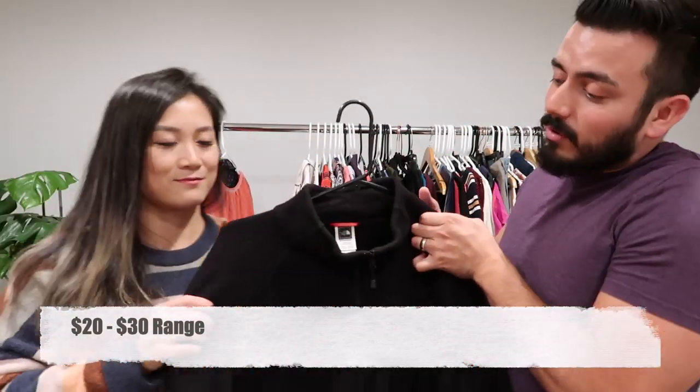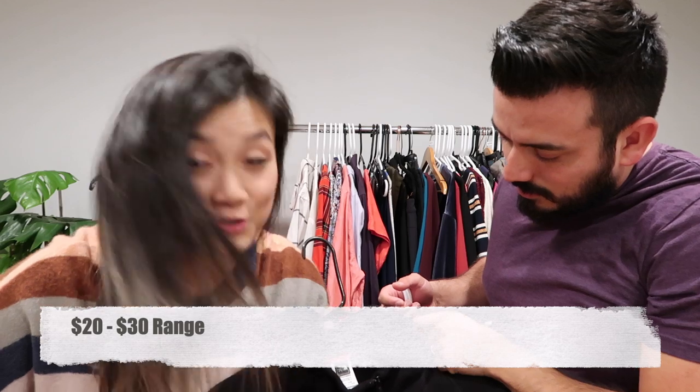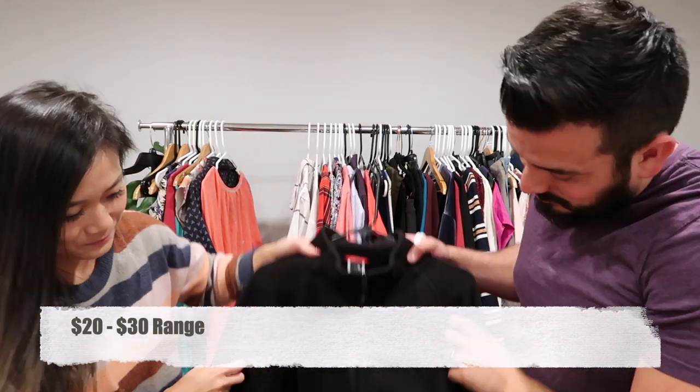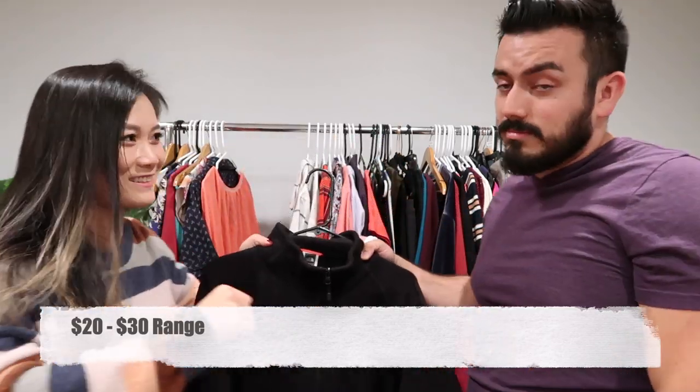Then we got a North Face fleece sweater in extra extra extra large — really nice with all the pockets, because we like pockets.